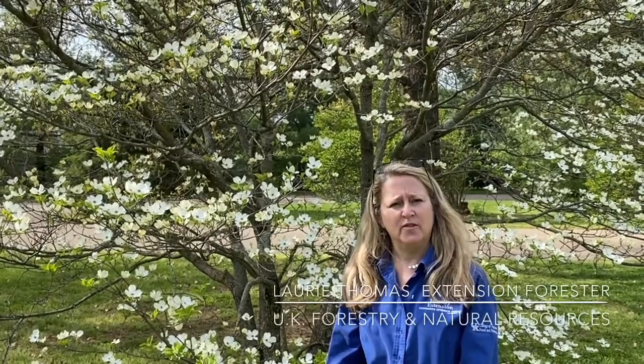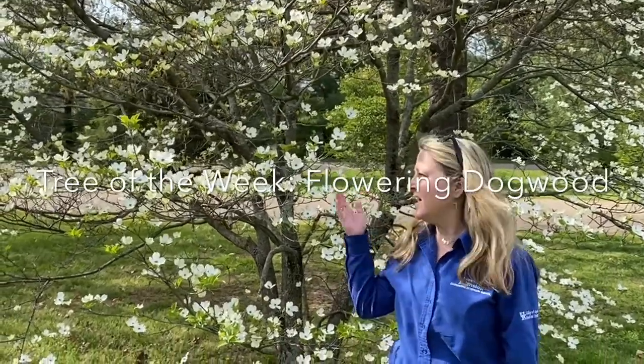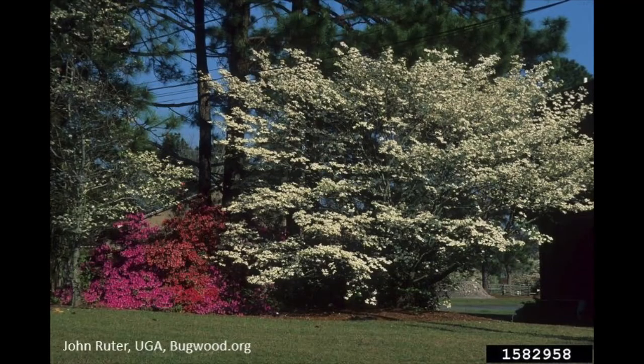Hi, I'm Laurie Thomas with the University of Kentucky Department of Forestry and Natural Resources and I'm standing here in front of the tree of the week, the flowering dogwood. The dogwood is probably one of our best known and most cherished of our small trees. We find it's common in our woodlands and it may even be more common in our landscapes and our yards. It's native to central and eastern United States.